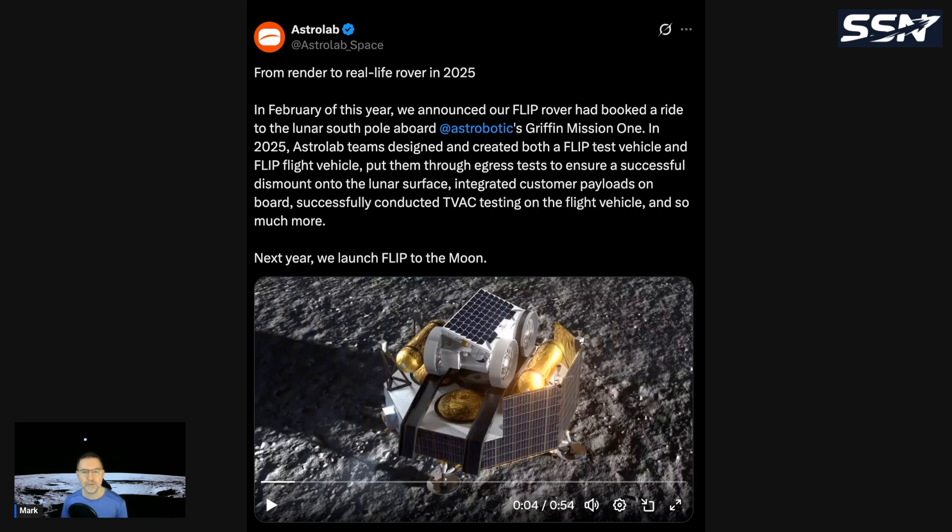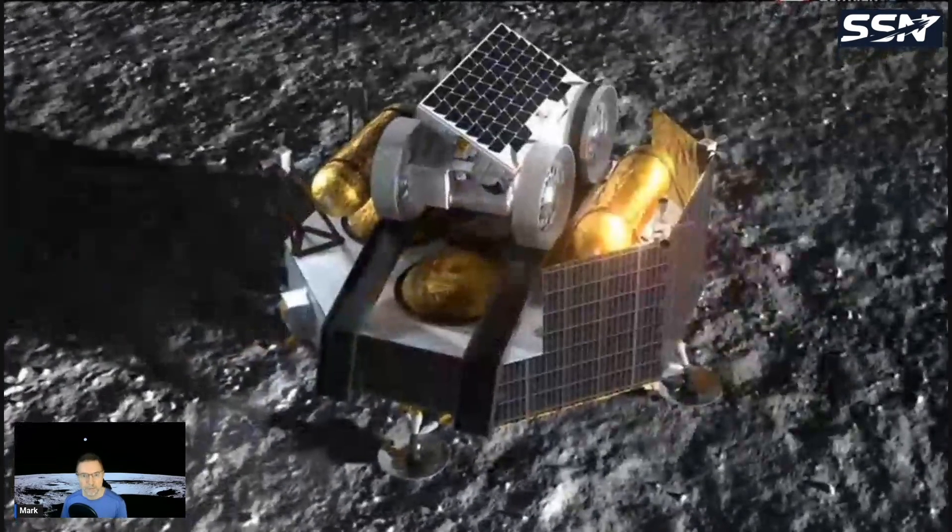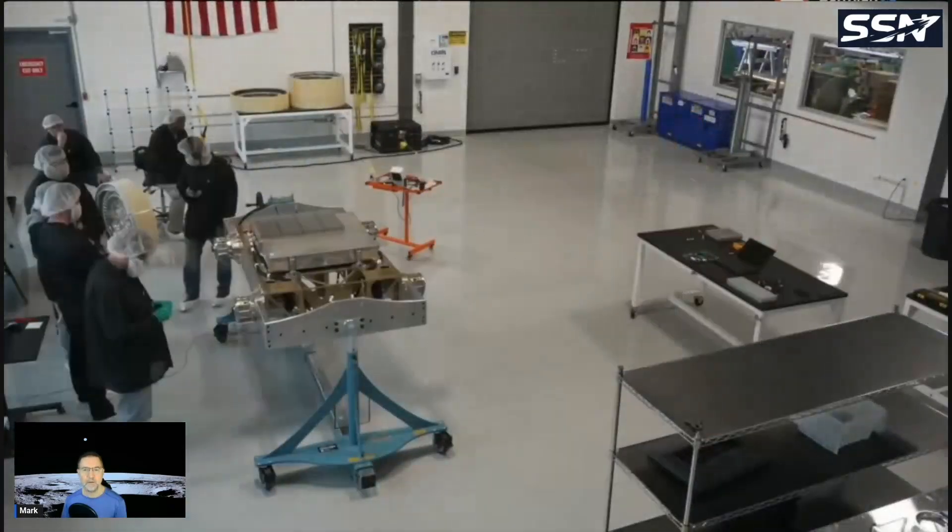In 2025, Astrolab teams designed and created both a FLIP test vehicle and a FLIP flight vehicle, put them through egress tests to ensure a successful dismount onto the lunar surface, integrated customer payloads on board, and successfully conducted TVAC testing on the flight vehicle. TVAC is a Thermal Vacuum Chamber — you put the rover inside, evacuate all the air, because on the surface of the moon there's no atmosphere. Here is the Astrobotic lunar lander with the Astrolab FLIP rover on top, being tested with the wheels commanded remotely.